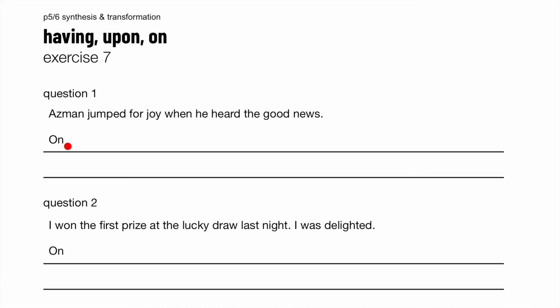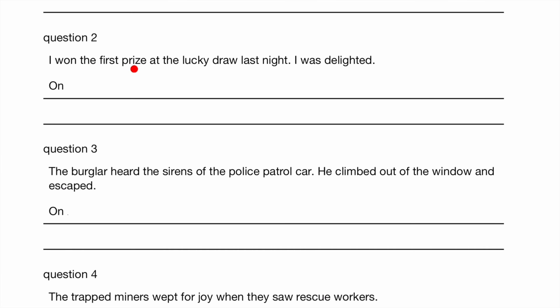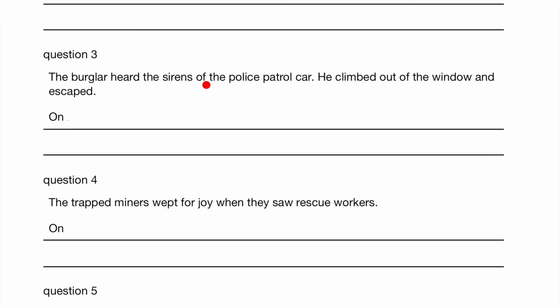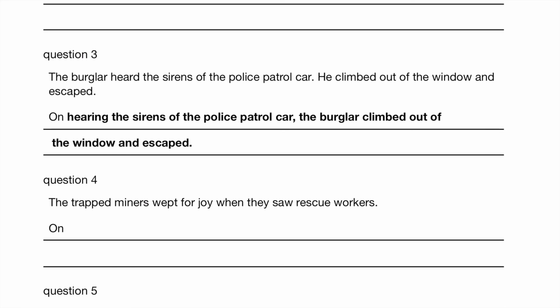Exercise 7. The questions start with 'on' instead of 'upon', but we're still going to use the ING form. Asman jumped for joy when he heard the good news. On hearing the good news, Asman jumped for joy. I won the first prize at the lucky draw last night. I was delighted. On winning the first prize at the lucky draw last night, I was delighted. The burglar heard the sirens of the police patrol car. He climbed out of the window and escaped. On hearing the sirens of the police patrol car, the burglar climbed out of the window and escaped.